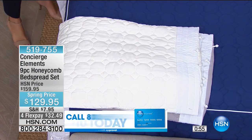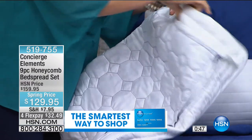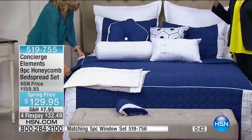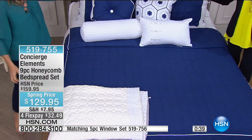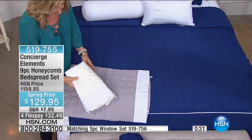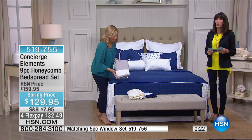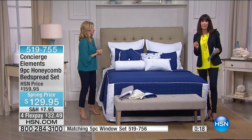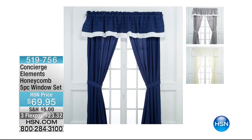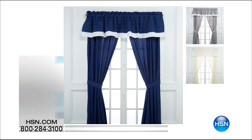Dry clean the bedspread because of all the finishings, but you can wash the euro shams. Your number is 519-755, with FlexPay available. Available in twin, full, queen, king, and California king. We also have a window set to go right along with it for the complete look — fewer than 300 available at 519-756, three FlexPay payments of $23.32. And we have a whole other fabulous hour of Concierge Collection coming up, including Turkish towels — 100% long staple, amazing, durable — in navy, plum, white, and wine. Last call on white. These are $40 off, from $89.95 to only $49.95.